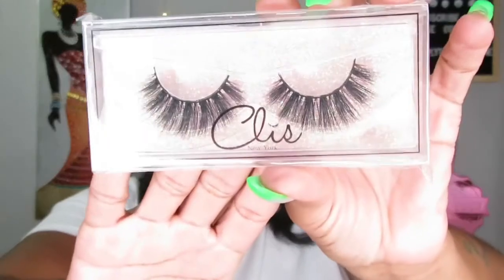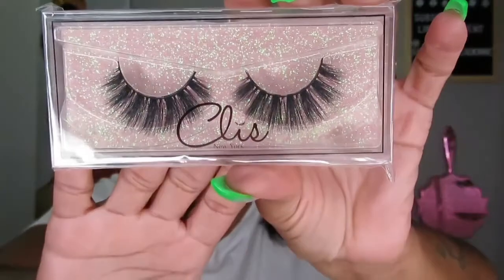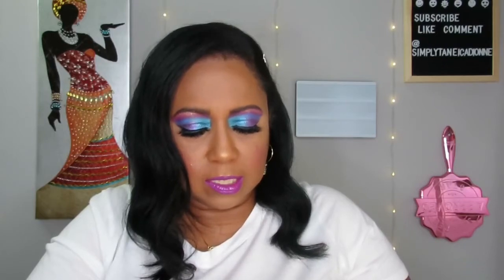The second pair is style SX44, which I like even more — as y'all know I go for the dramatic. Although I need to start adding more natural looks, these boxes sometimes come with more natural lashes. And the third pair is style SX08 — these are really cute too. Those are the three lashes.